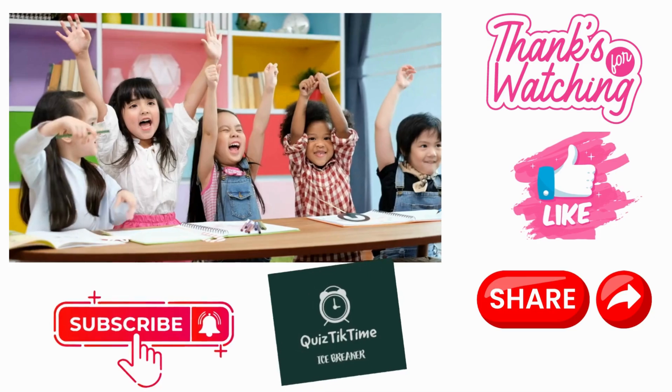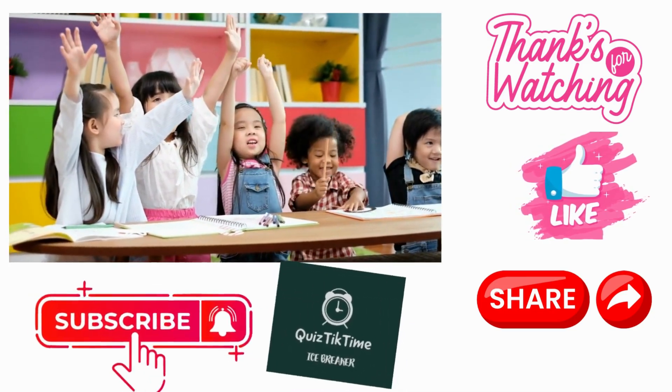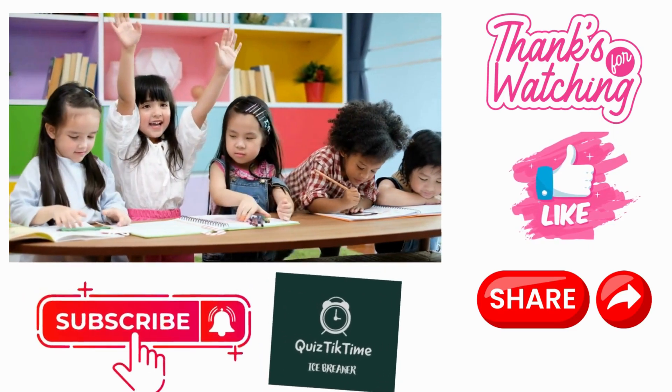Do not forget to subscribe, share and like to get notifications. Check out the links below for more quizzes.